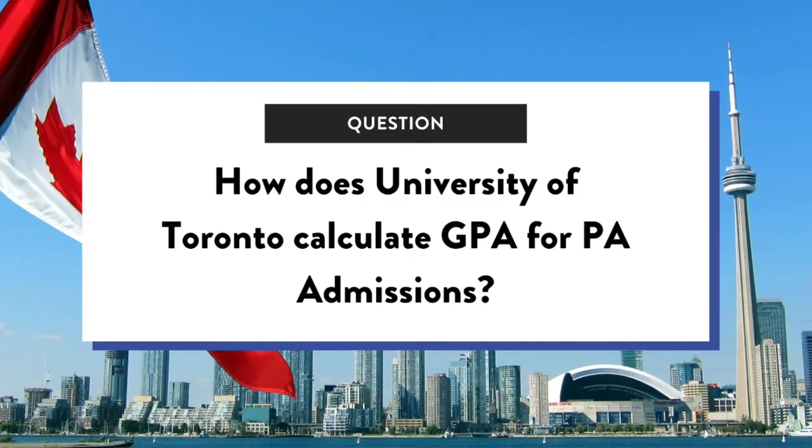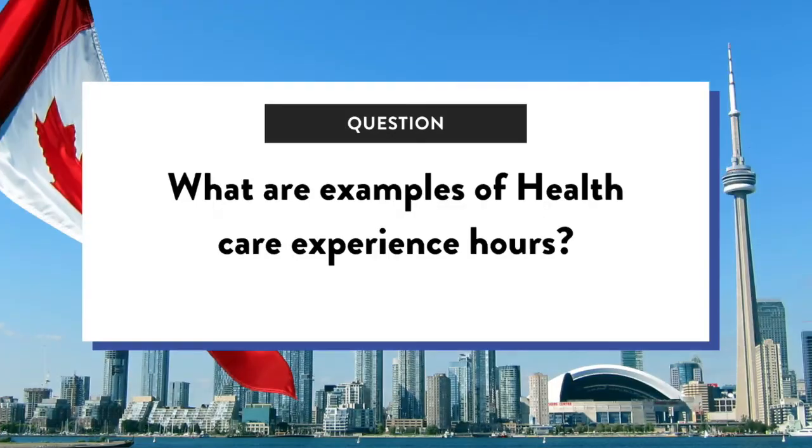How does University of Toronto calculate GPA for PA admissions? It's a cumulative GPA from your undergraduate degree, no matter when you completed it. I did a master's program and did receive a GPA from it, but some master's programs don't give a GPA. Either way, the master's GPA is not considered — it's just noted that you have a master's as a separate part of your application.